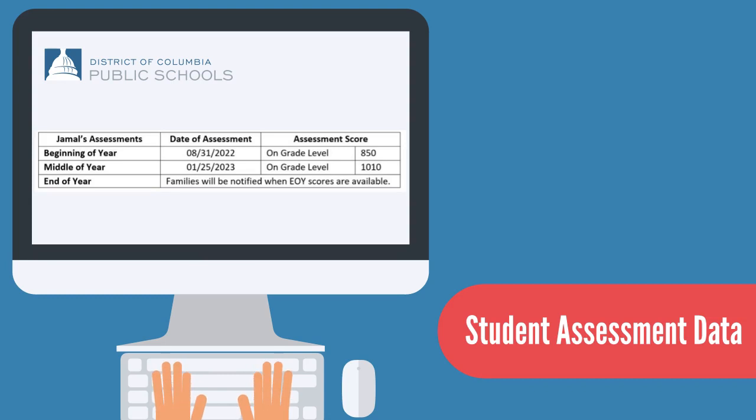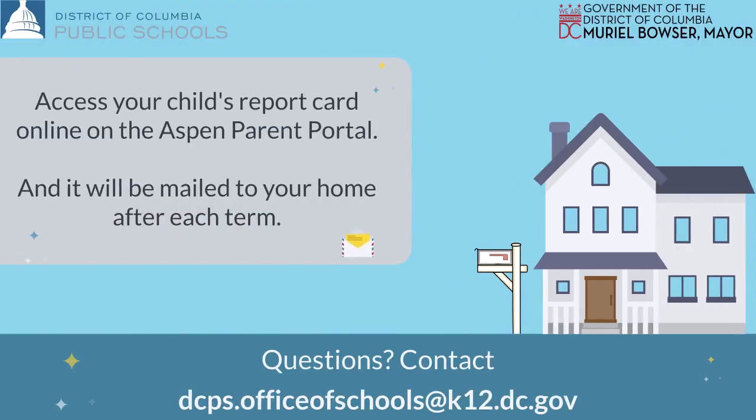Families will get printed report cards mailed home after each term, but can also access their child's report card via the Aspen Parent Portal.